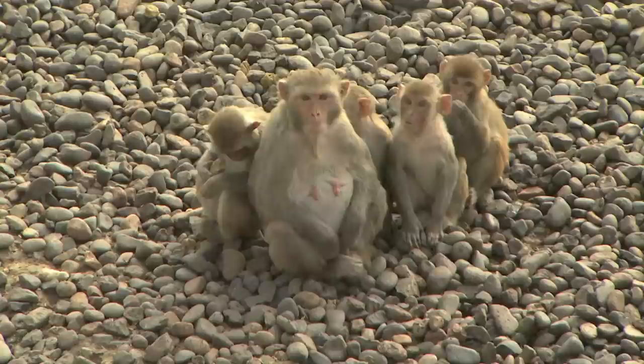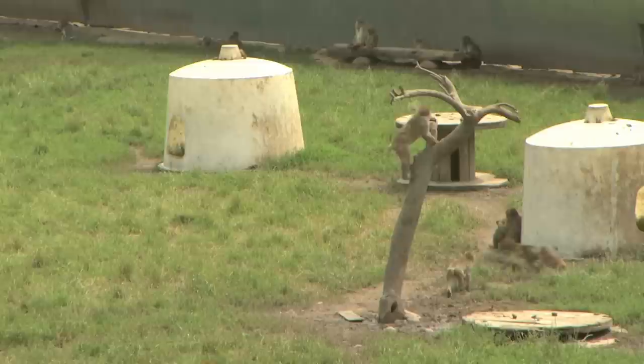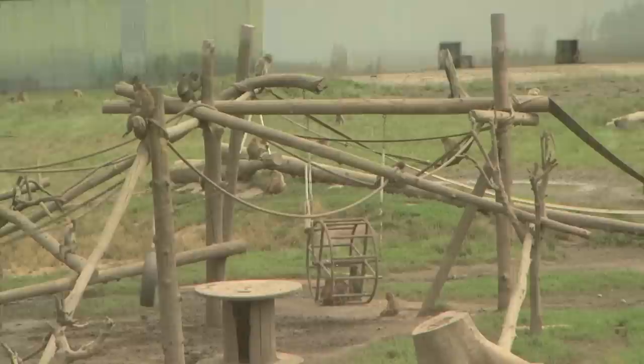The next stop on our video tour is the Japanese macaque corral. The ancestors of these animals came to the primate center in 1965 as a gift from the Japanese government. They are often referred to as snow monkeys because they are adapted for life in cold weather climates and enjoy playing in the occasional snow we receive here at the center. For the most part, these animals are involved in observational studies, meaning that researchers gain their data by observing the animals from an observation tower that overlooks this two-acre corral.